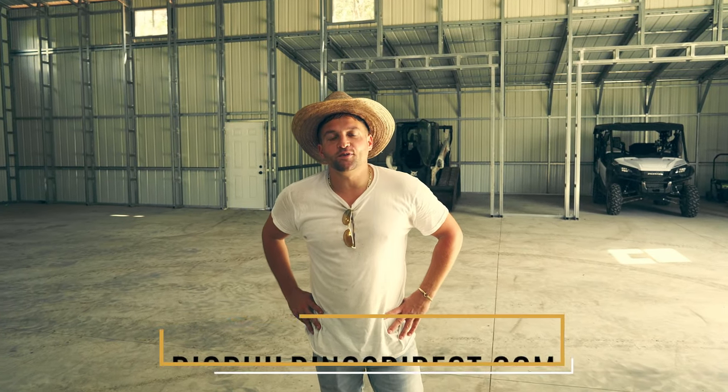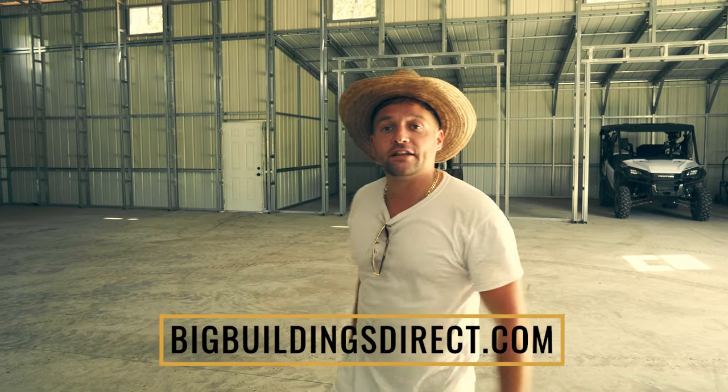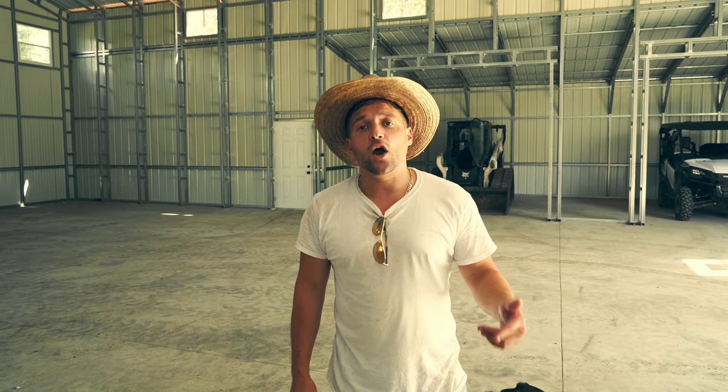What's going on guys, this is Tony here with BigBuildingsDirect.com. Today I am standing in a completely finished, delivered, and installed metal garage done by us. We're going to show you today how we did this from start to finish — delivered and installed in four days.